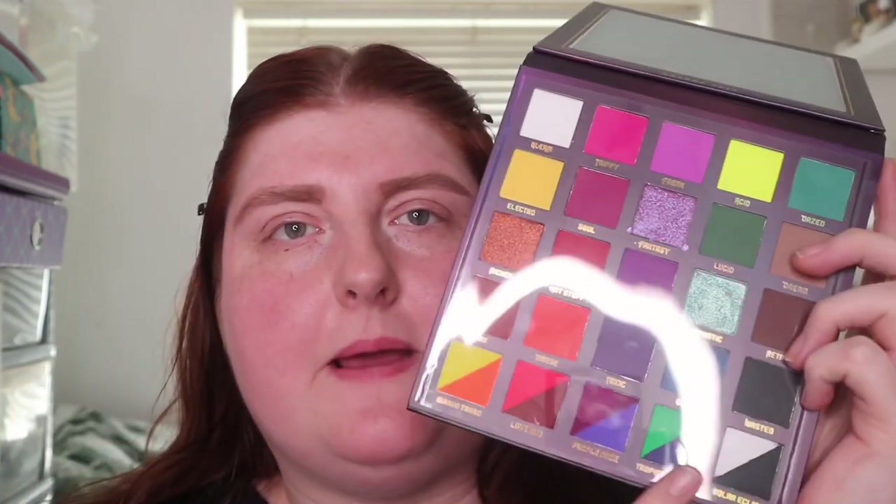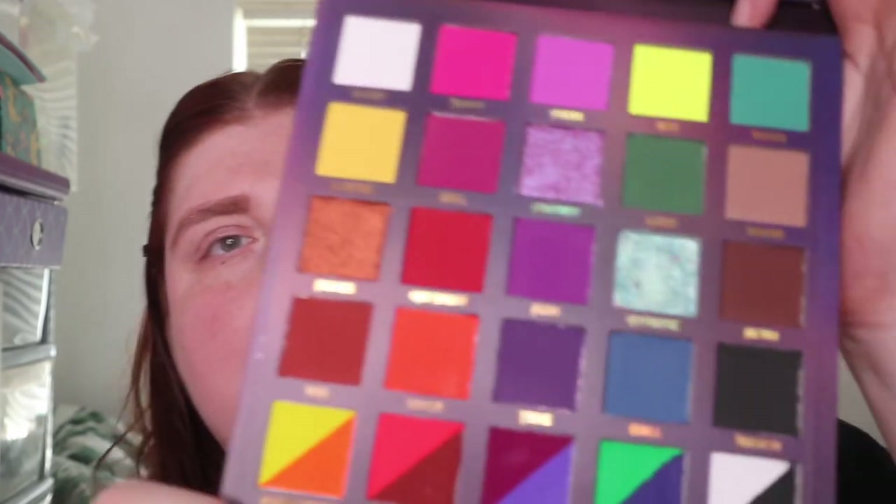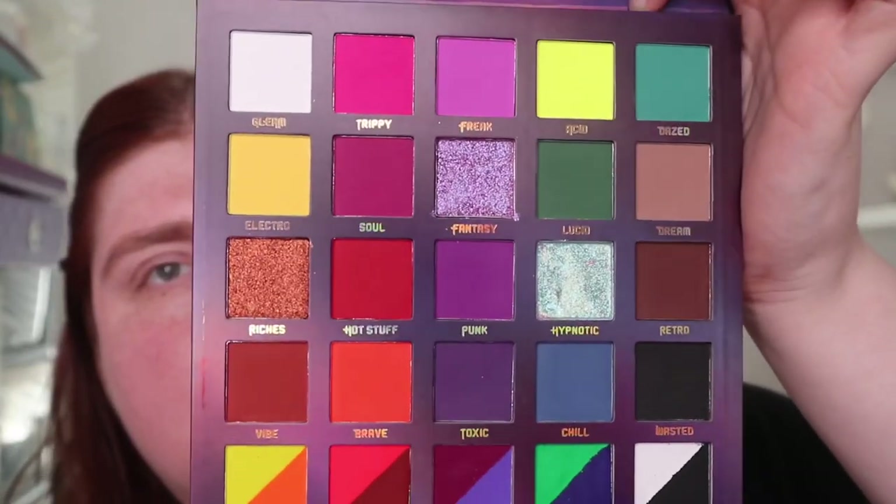The really exciting thing about this is it has not just eyeshadows but also aqualiners. This is what it looks like on the front — it is stunning. I don't know how many shades are in it; it doesn't say on the front and just lists ingredients on the back, which is a bit annoying. In here you get 20 eyeshadows and technically 10 aqualiners — they're split pan aqualiners.